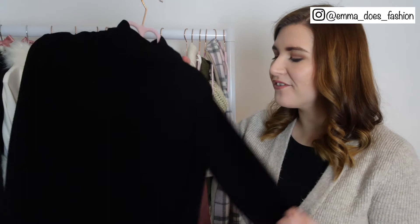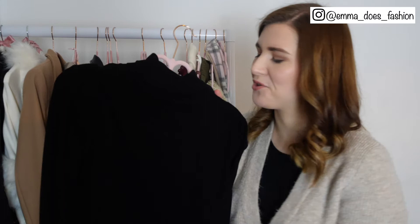Moving on to knitwear, I've got this jumper from Dorothy Perkins which I really really love — it still brings me so much joy. It does have a little hole in it that needs fixing but that aside I absolutely love this. It completely sparks joy so definitely keeping it.